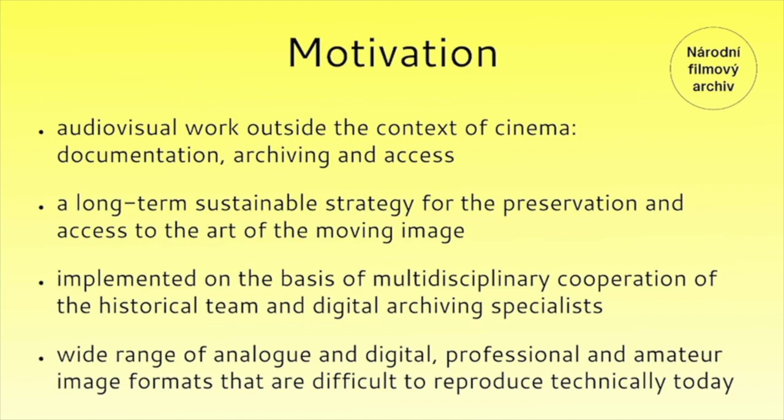The project is implemented on the basis of multi-disciplinary cooperation of the historical team and digital archiving specialists. The prerequisite for the project is the long-term cooperation of the National Film Archive with visual arts collecting institutions and implementation of the developed methods into their collection and exhibition activities. It also works with the premise of digitizing and preserving works originally created in a wide range of analog and digital professional and amateur image formats that are difficult to reproduce technically today.